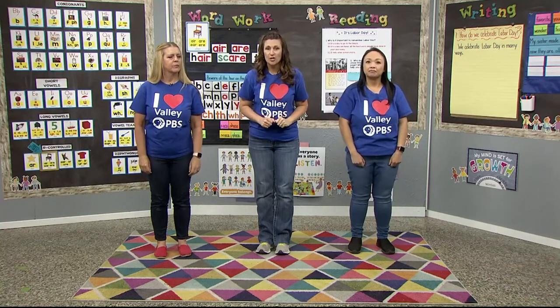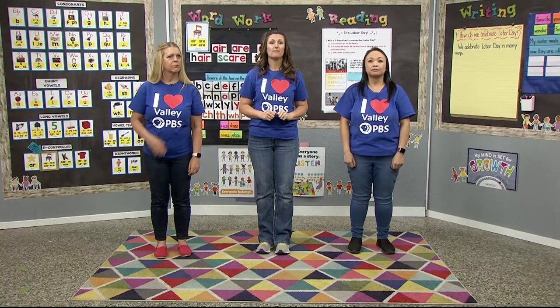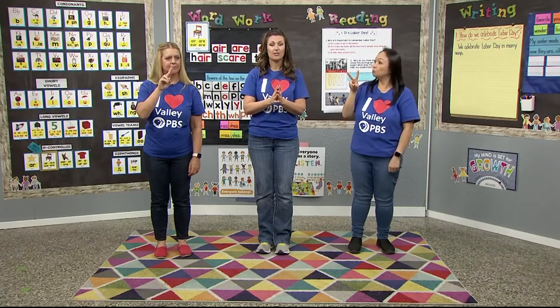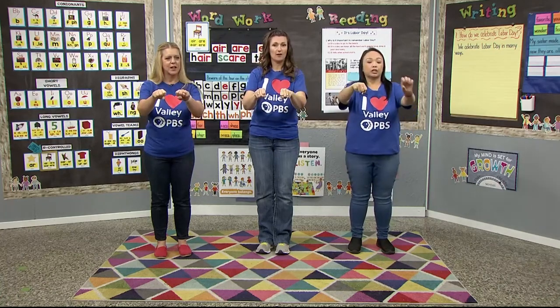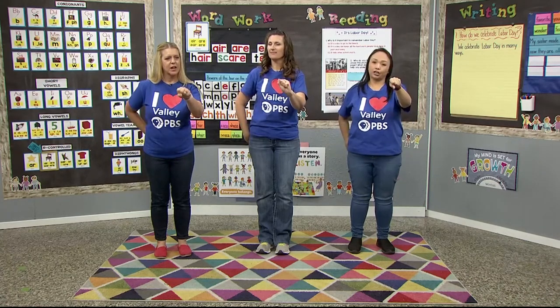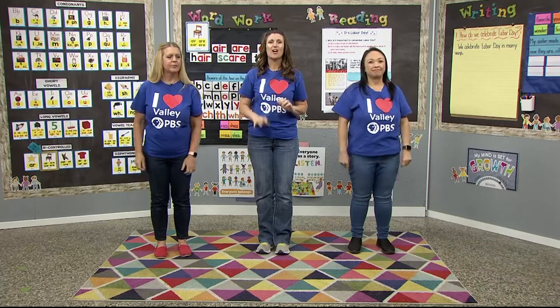How about armchair? How many syllables? Arm-chair — two. Take away the 'arm.' What do we have left? Chair. Nice.